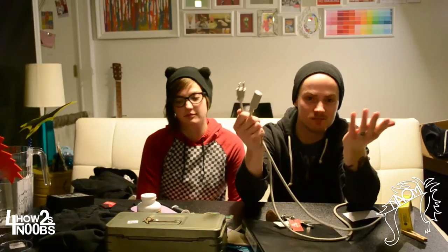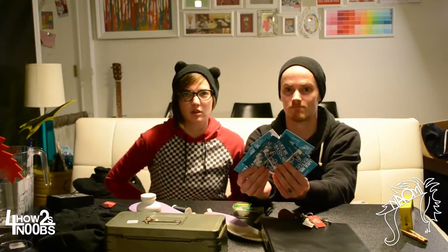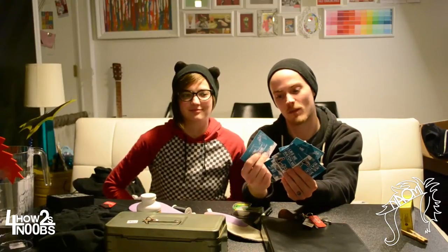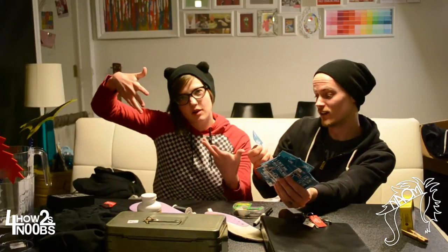IEC power cables — tons of amplifiers use these and they get lost all the time. If another band left theirs at the last venue, you get to be the one who saves the day because you have an extra one. Business cards or hand-out flyers, because no one's going to remember your band name at one in the morning — they'll pull the flyer out of their pocket the next day and add you on Facebook.